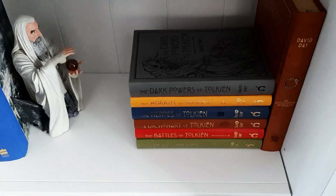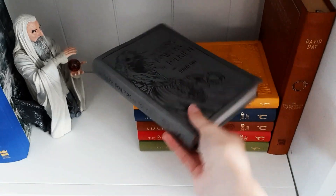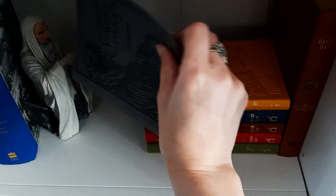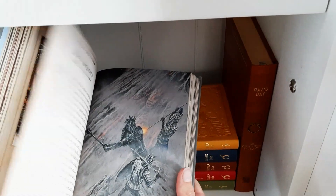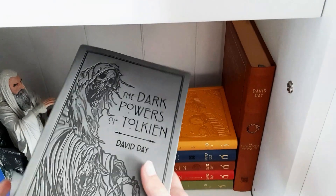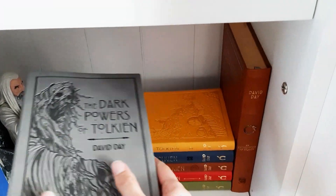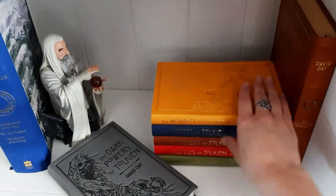Next up I have my David Day atlases. Here is the Dark Powers of Tolkien — there is amazing artwork inside the books as you can see. It's just so pretty. They're easy to read and that is one of the reasons why I bought them.